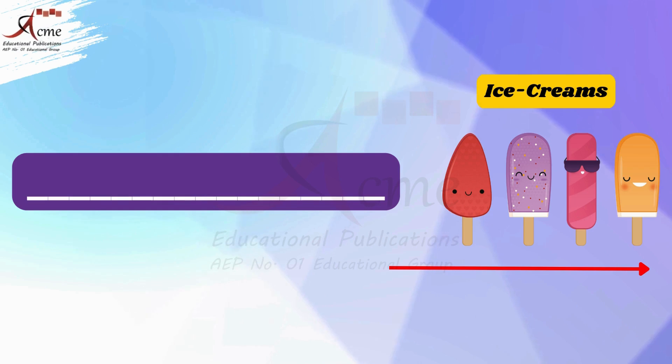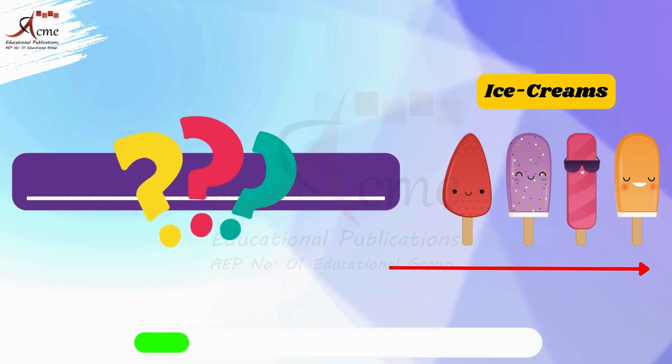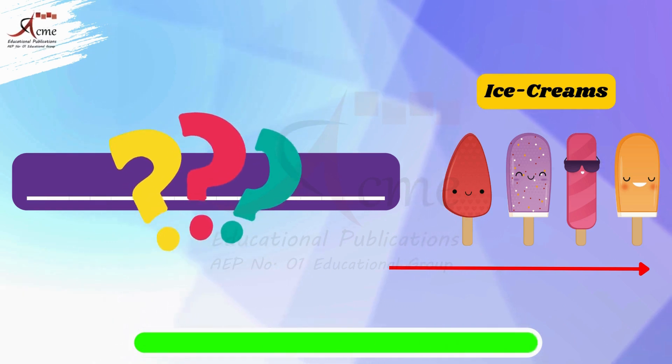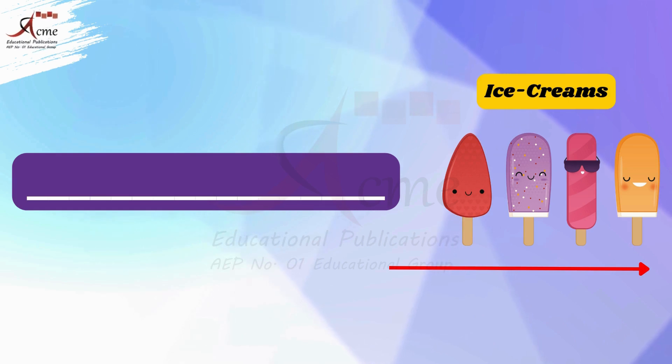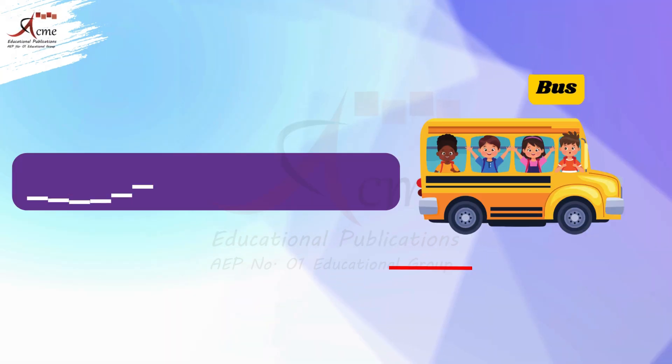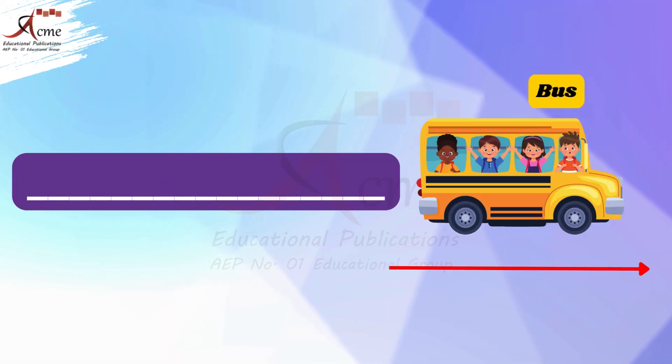Now look at the ice creams. Are the ice creams close or far? That's right, the ice creams are far from us, so we say: those are the ice creams. Now look at the bus. Is the bus close or far?